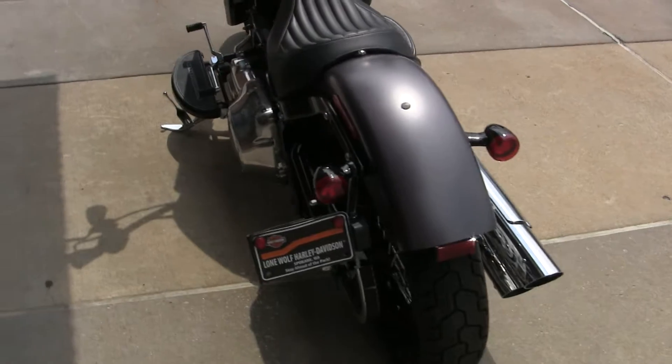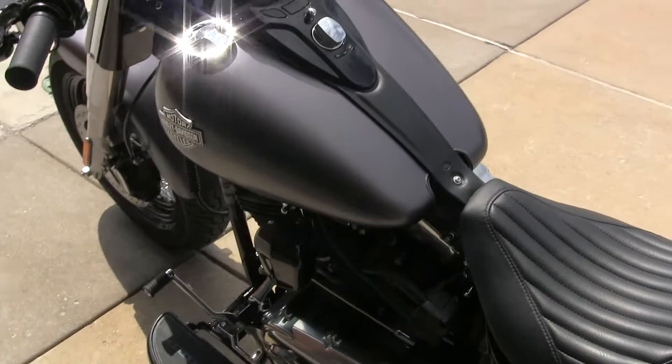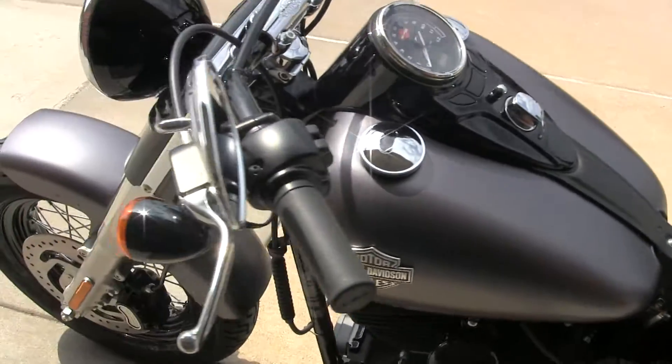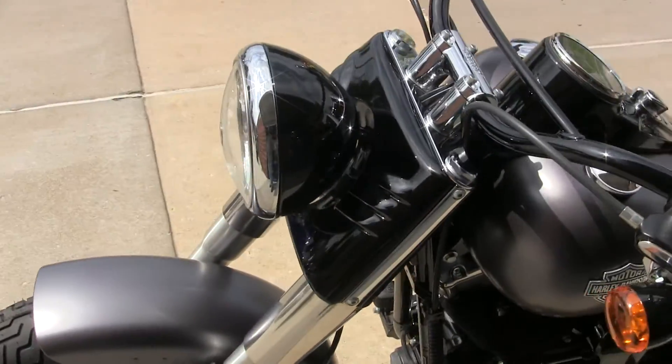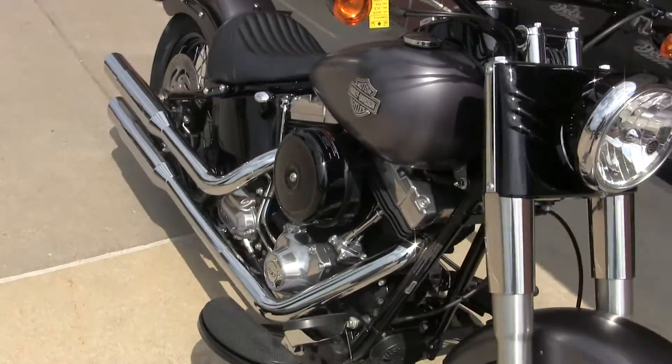Real narrow looking rear end. The half moon floorboards — this charcoal satin is a great looking finish. This is a great motorcycle: very smooth, very well balanced, real easy to ride. Just good motorcycles.